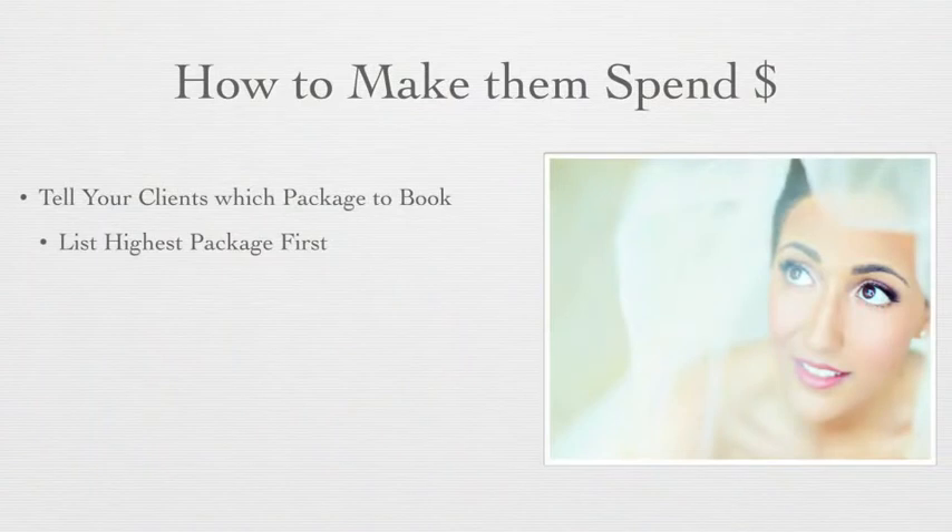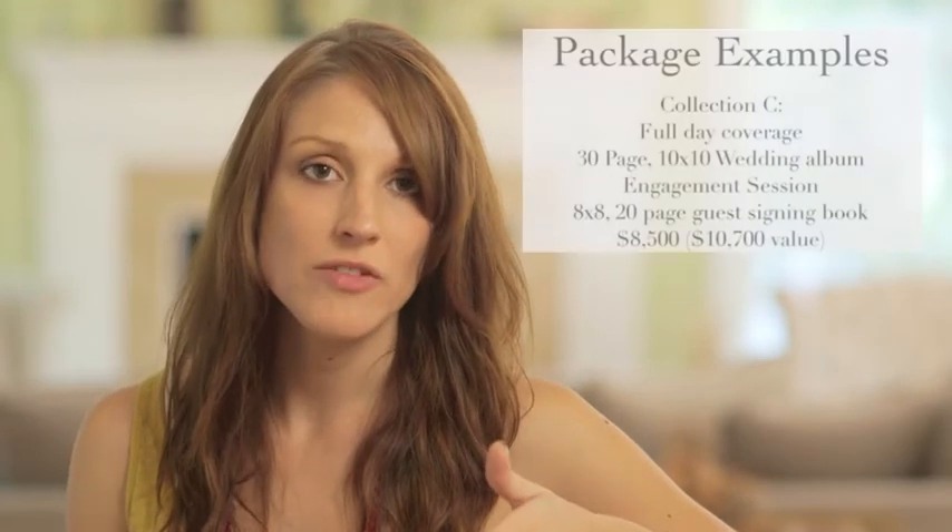Secondly, you want to make sure that you are listing your most popular package. What I like to do is when I email them my pricing ahead of the consultation, I tell them, 'Collection C is my most popular package.' I'm doing this because I'm guiding them to a typical package that I want them to book. My Collection C is the average package that I book — it's an $8,500 package: full day coverage, engagement session, wedding album, and engagement album.